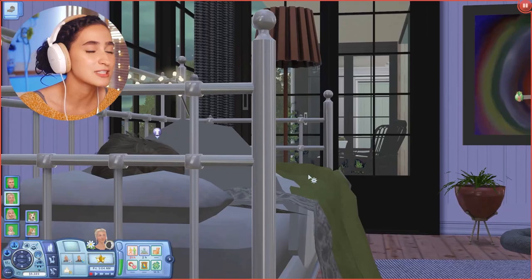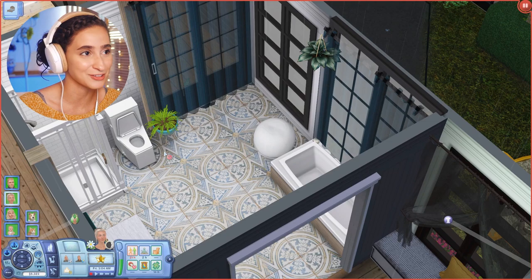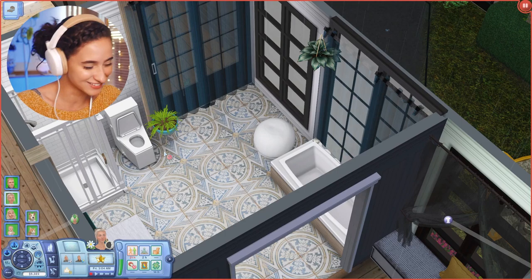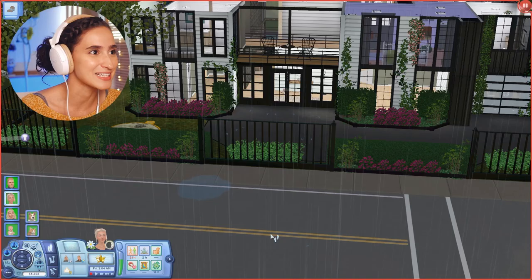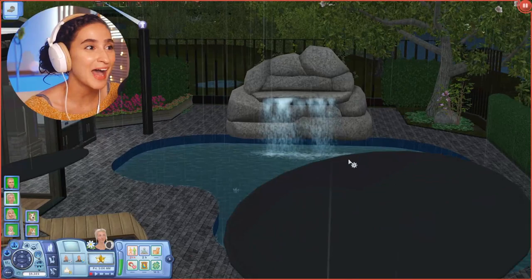The bathroom window looks into Elena's room, which is obviously a problem — the poor girl doesn't want to see her parents taking a bath. So I put up curtains. Their bathroom also looks out onto the street, and since they get paparazzi, I'm assuming they either have tinted windows or they just don't care — you decide.